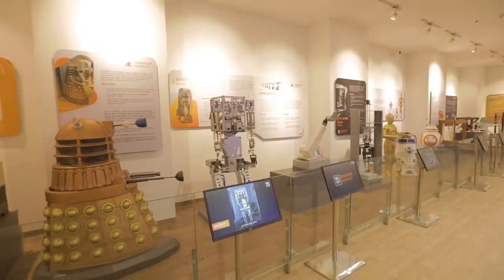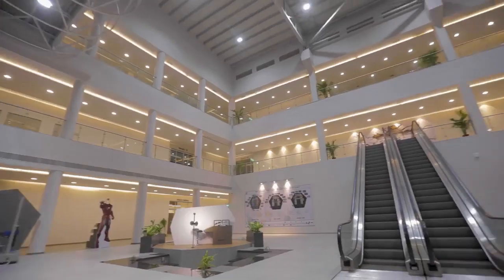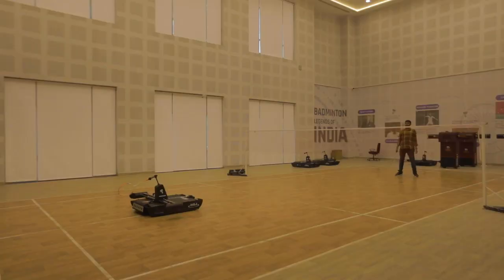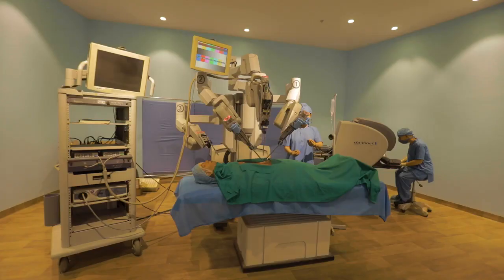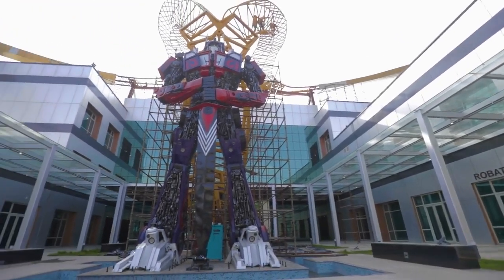The robotics gallery showcasing the frontiers of robotic technologies over an area of more than 11,000 square meters, which would provide a platform for visitors to explore the ever-advancing field of robotics.